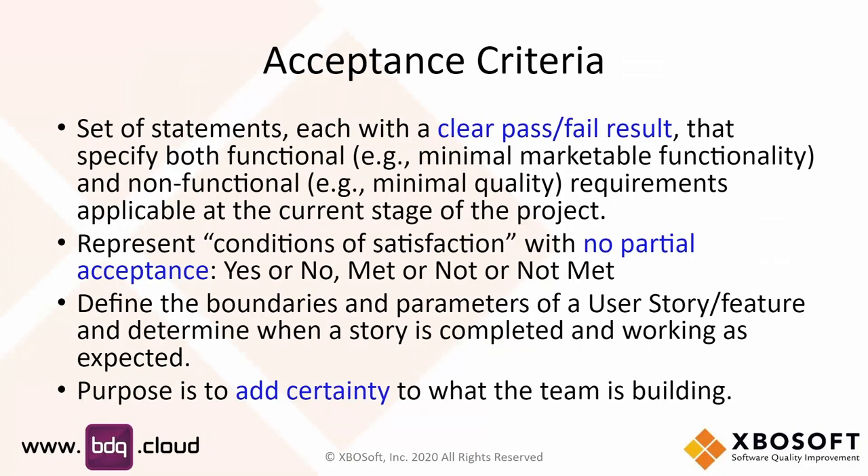That's a great point. When you have a clear pass and fail result, you want to make that at the right level of granularity such that there are no partial acceptances — either it passes or it doesn't. If you have criteria where it's 'almost there' or 'this part was done but not that part,' that means you need to break it down into smaller pieces in order to add certainty about what is done and what is not done.